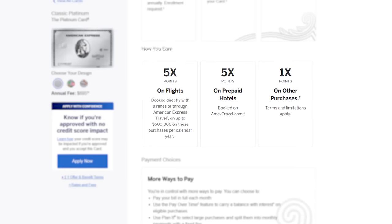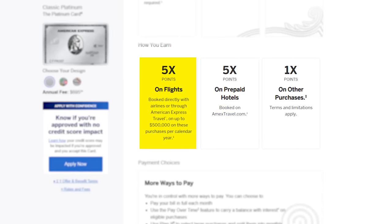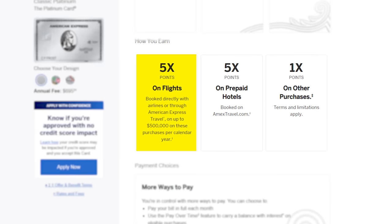Overall, the Amex Platinum is the best premium travel card you could get, earning 5x on prepaid hotels booked on amextravel.com and 5x on flights booked directly with airlines or through the Amex Travel Portal. I hope at least one of these Amex credit cards fits your lifestyle and spending habits. You can take an inside look at the cards I'm currently using in my What's in My Wallet video. Thank you so much for watching — I'll see you in the next one.